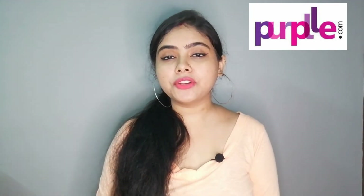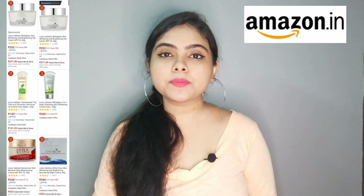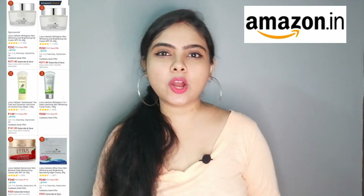On Amazon, there is a deal with Lotus Herbal. If you purchase any product, you will get up to 25% discount. A 200g product is priced at Rs. 1495.